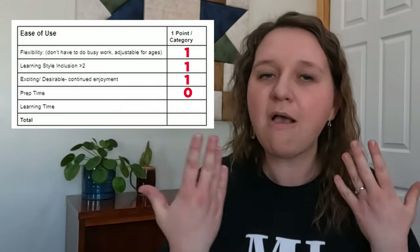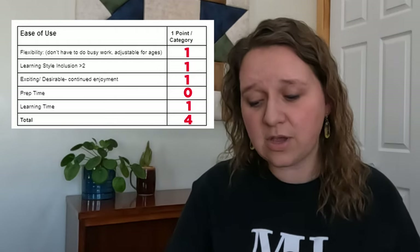Learning time wise, though, it's very flexible, so we're going to give it a point there — but that's four points in this category. Now for secular curriculums, we stop at 20 points. There is nothing in here that I have seen that indicates a Christian perspective at all, so we're not going to continue with the faith-based portion that I usually rate curriculums with. Overall, this gives Learning History Through Literature an 18 out of 20 — almost a perfect score. And I think it's almost a perfect curriculum too, so I'm really happy with that outcome.